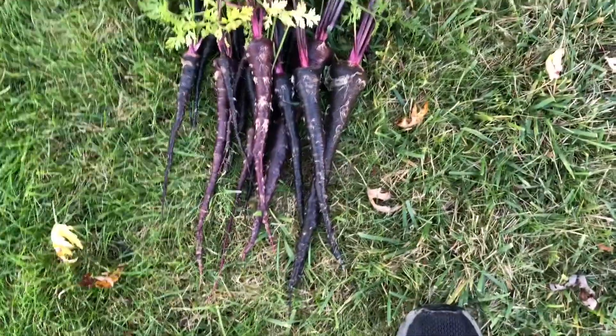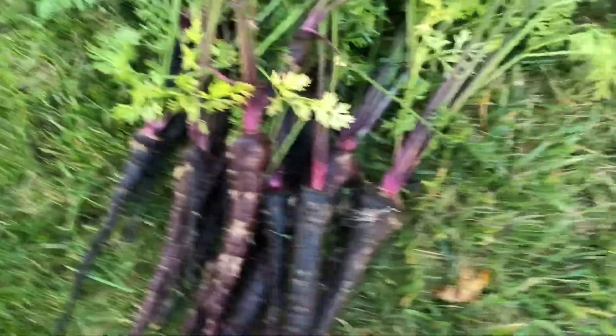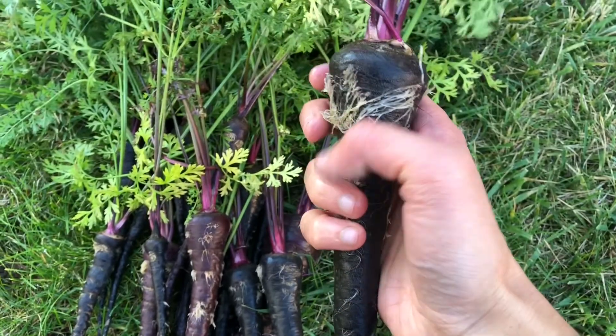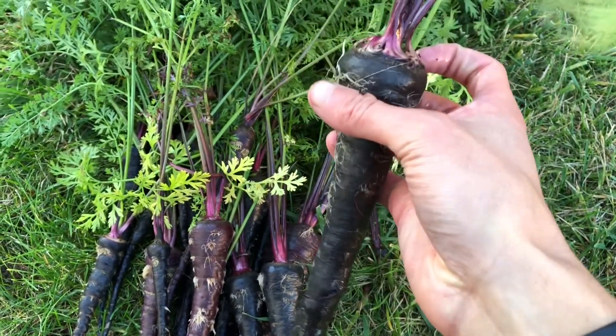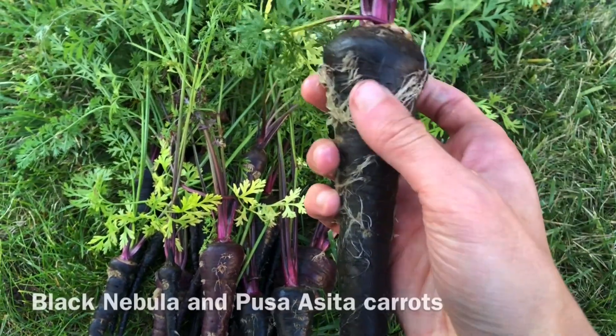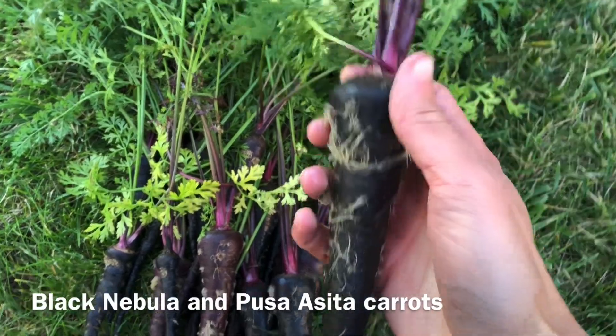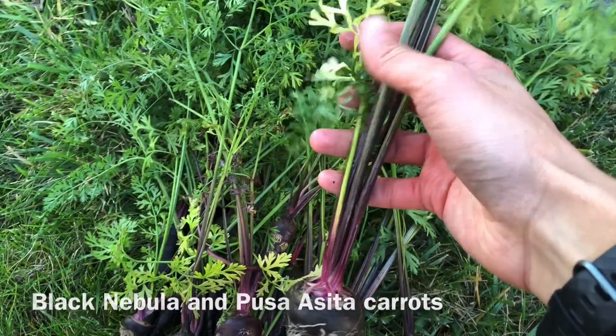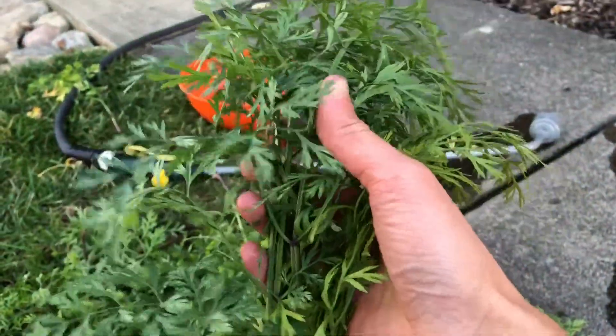Washing some carrots, and wow, these are a lot bigger than I thought they would be. Some of these look like they're about a foot long. These are mostly atomic purple and pusacita carrots. They are a deep purple color — they should bleed like red beets when I cut them. They even have anthocyanins in their leaves all the way up.